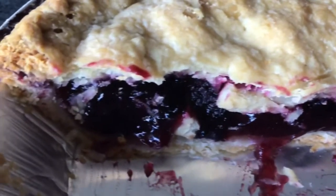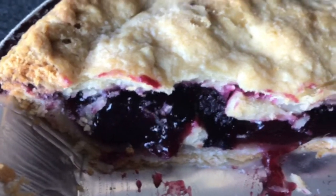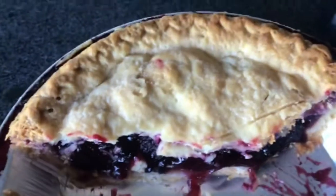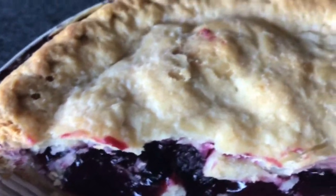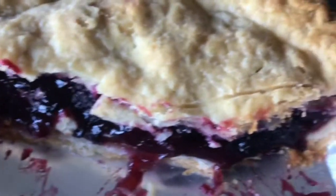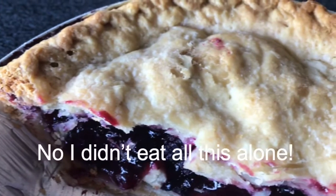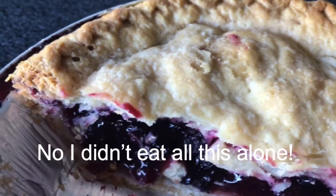And here's what it looks like when it's done. As you can see, evidently it's really, really good. We always get this pie, we love this pie. Thank you, Marie Callenders, for good razzleberry pie.